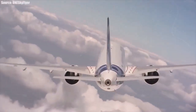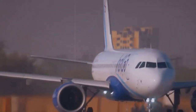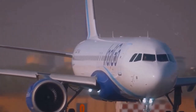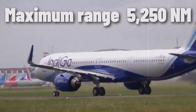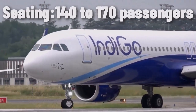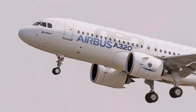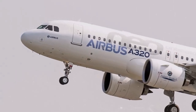The A320 family is used on nearly every commercial route across the globe, showcasing its adaptability and reliability in various operational environments. It claims a maximum range of up to 5,250 nautical miles (9,720 kilometers) and a seating capacity of 140 to 170 passengers, depending on airline preferences. The A320 family features a modern aerodynamic design that reduces fuel consumption and drag.